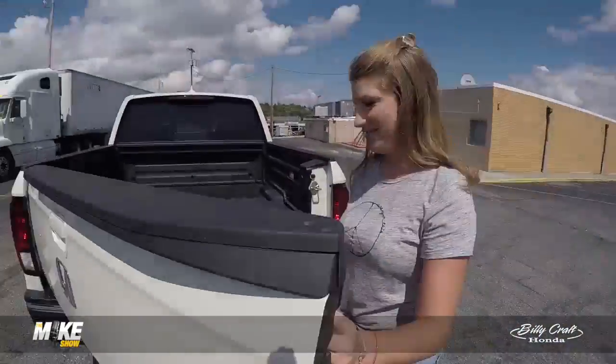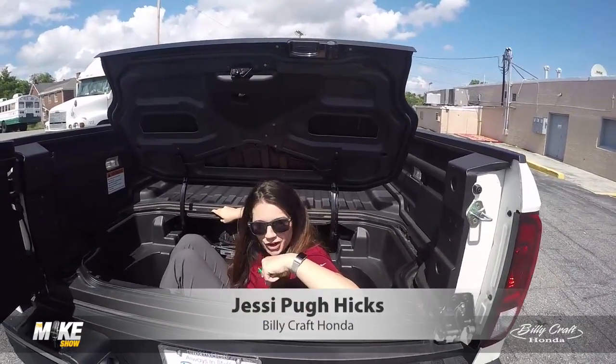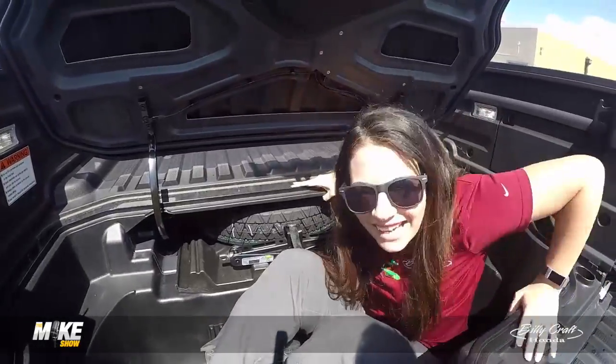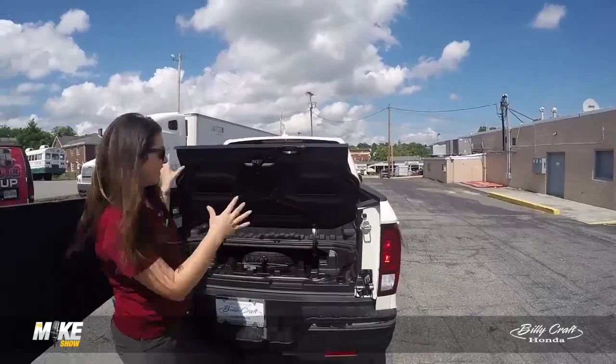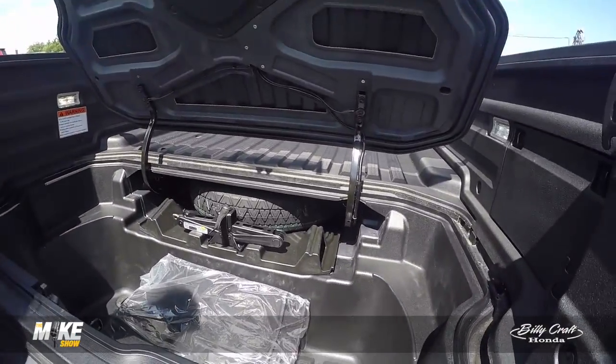Where's Jesse? Hey Mike. Hey Jess. I'm hanging out in the Ridgeline bed trunk. Wow, look at how much room this is. This is tremendous. It's the only truck that has storage inside. Isn't that awesome? Holy moly, look at that.